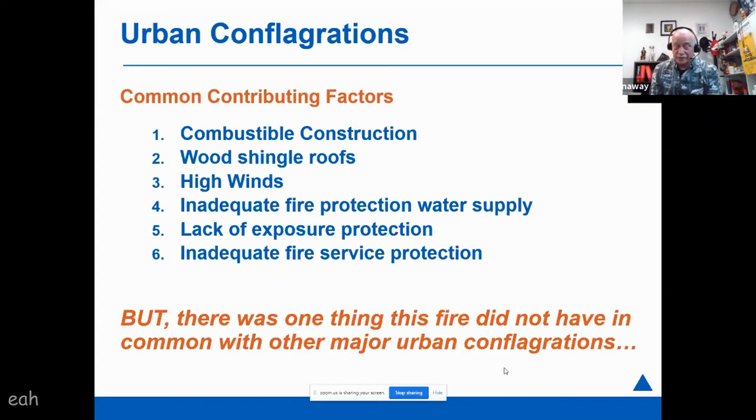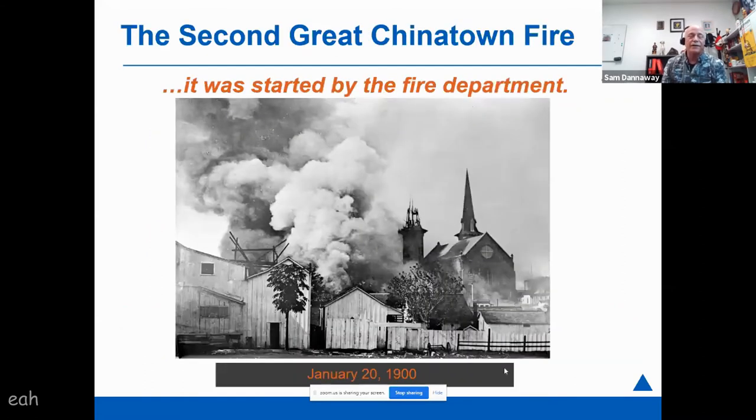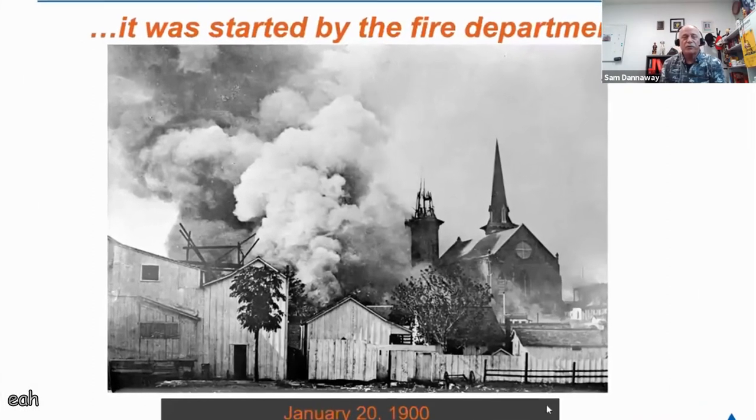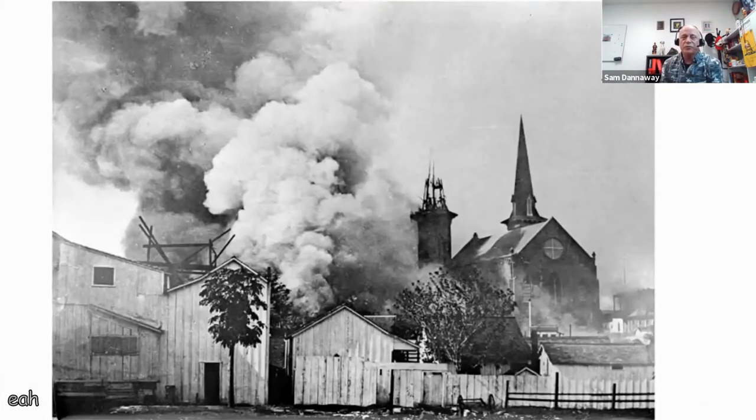But there was one thing this fire did not have in common with other major urban conflagrations — if you hadn't guessed, it was started by the fire department. Here you see the area where the fire was started, which is at the rear of Kaumakapili Church.